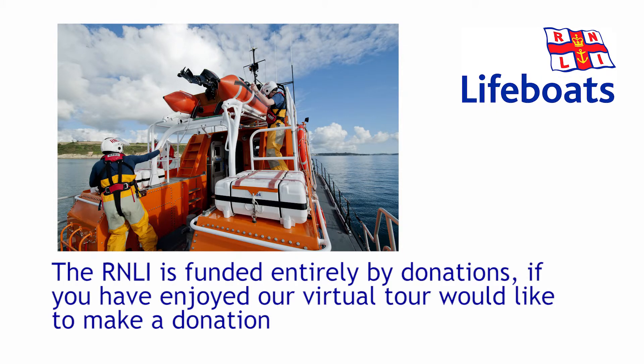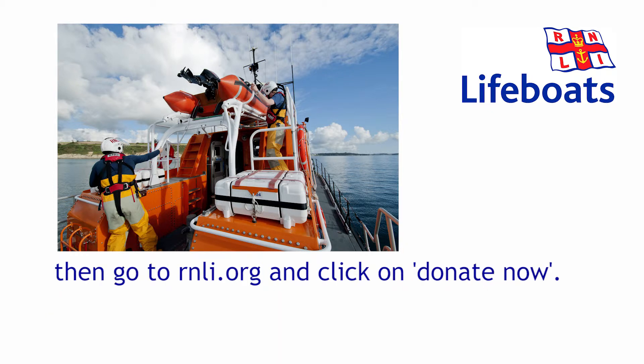The RNLI is funded entirely by donations. If you've enjoyed our virtual tour and would like to make a donation, then go to rnli.org and click on Donate Now.